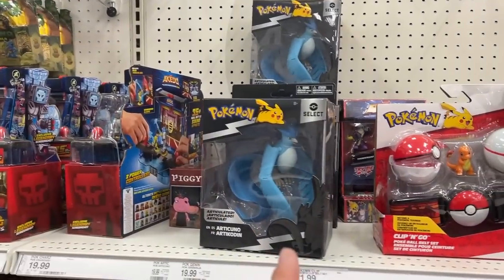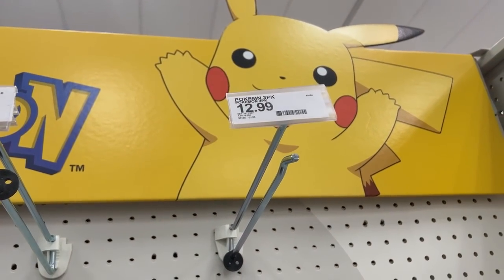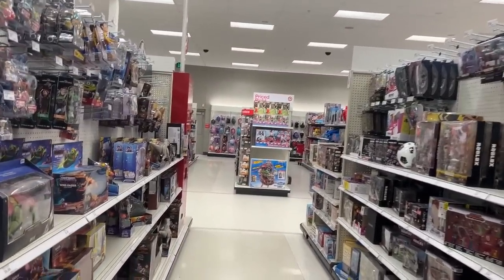The back is completely empty — only some Articuno cards. Looks like they had three-pack blisters back here but it's out of stock. Let's head over to the Funko Pop section.